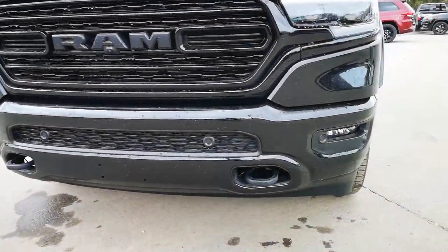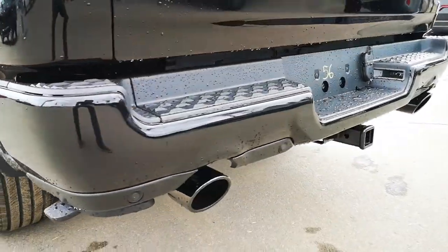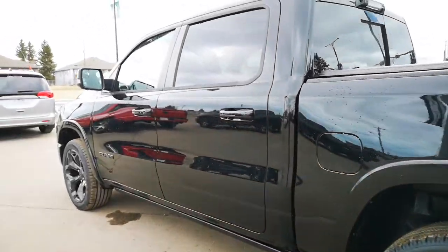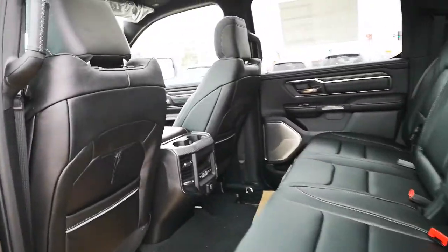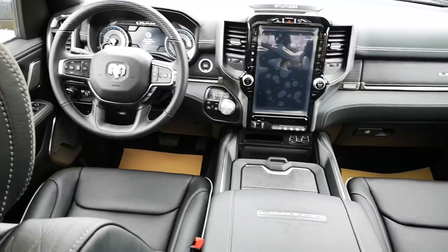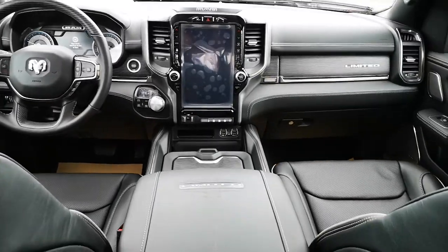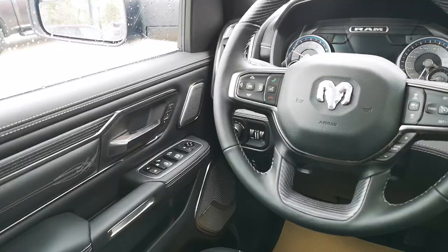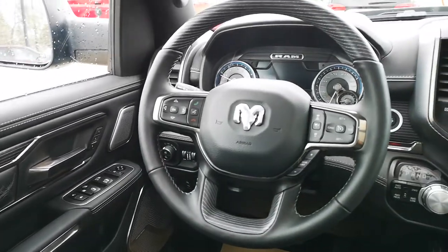It has front tow hooks, front and rear sensors, Class 4 hitch receiver, dual exhaust, and power running boards. It is equipped with Palley leather bucket seats with both front and rear heated and ventilated seats, and a Harman Kardon sound system.